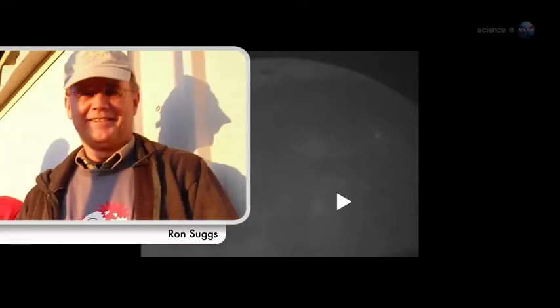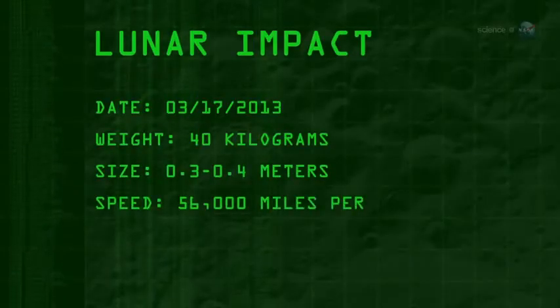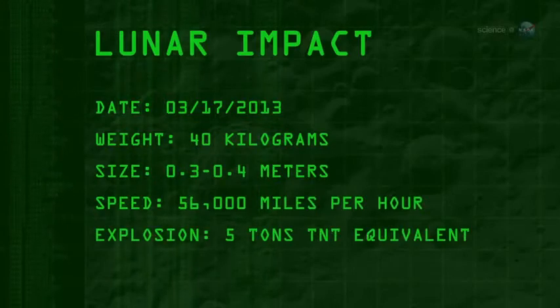Ron Suggs, an analyst at the Marshall Space Flight Center, was the first to notice the impact in a digital video recorded by one of the monitoring program's 14-inch telescopes. "It jumped right out at me. It was so bright," he recalls. The 40-kilogram meteoroid, measuring 0.3 to 0.4 meters wide, hit the Moon traveling 56,000 miles per hour. The resulting explosion packed as much punch as five tons of TNT.